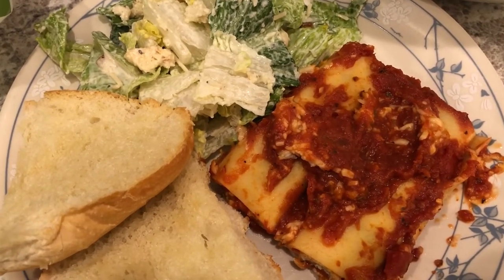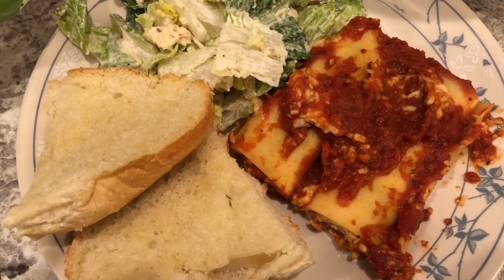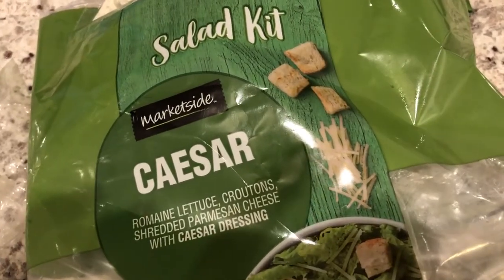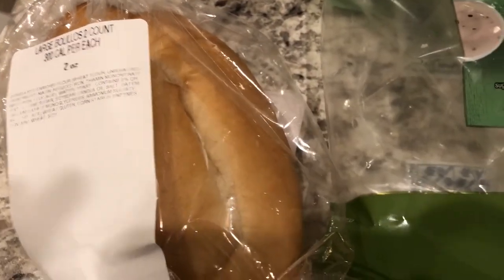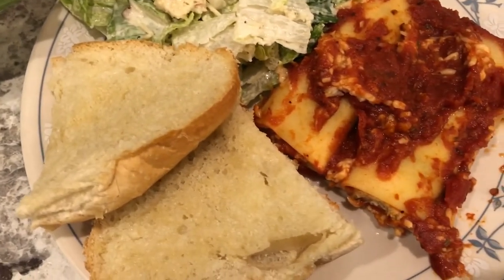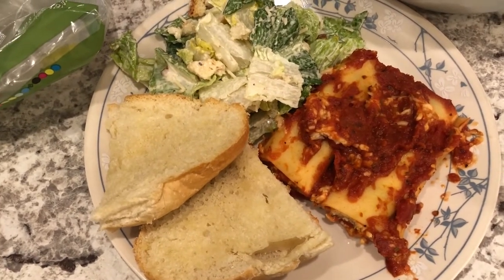Here is our dinner plate with the manicotti. I ended up baking it for about 40 minutes at 400°F — I think 400 was a bit too high; next time I would bake it at 350°F. With it I'm having a side caesar salad from Walmart — first time trying it, and it came with black pepper. I'm also having some bread from Walmart. You get two for a dollar, so I split one, buttered it, and lightly toasted it in the oven. Quick and easy dinner tonight.